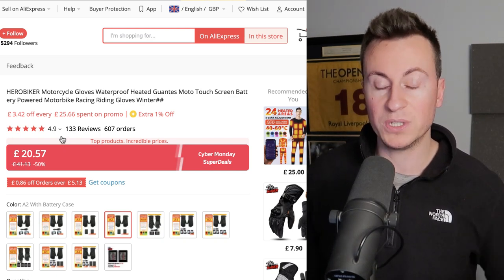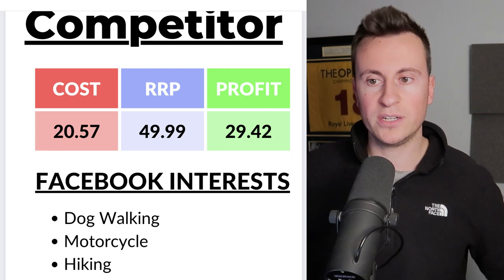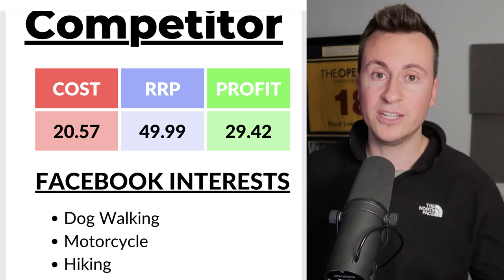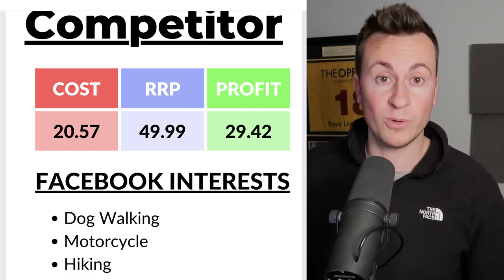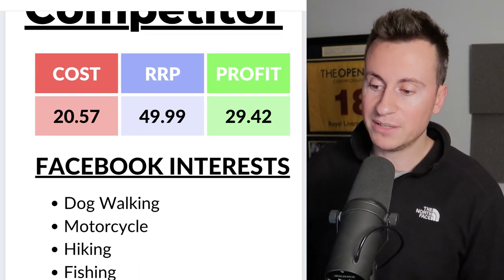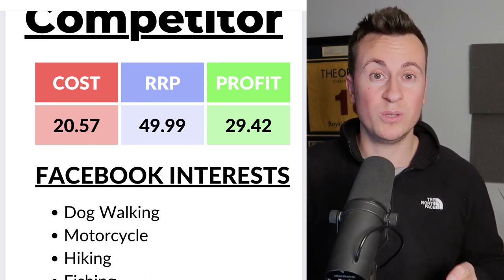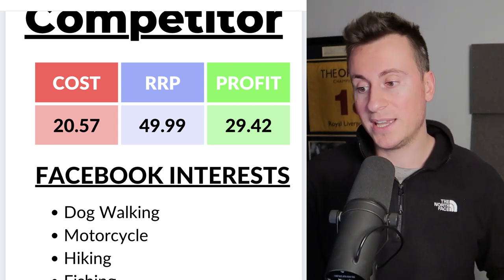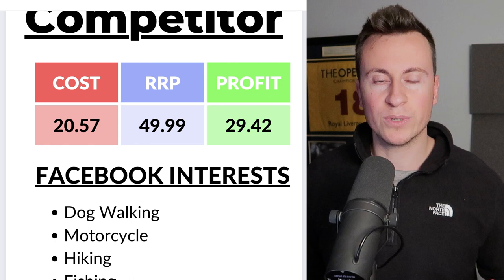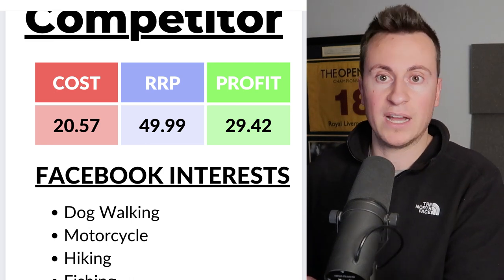Scrolling through the product page, this is a really professional Shopify store — they haven't just copy-pasted things from AliExpress. They've taken their own photos, put thought into descriptions, gone out into the real world and taken pictures of their products in action on bikes in forests. Using this supplier, the cheapest option is £20.57 with free shipping. A recommended retail price would be £50, which fits within that impulse buy range. This would leave a healthy profit margin of £29.42. There are many Facebook ad interests: dog walking, commuting, motorbikes, cycling, hiking, fishing — I'd test each one individually.